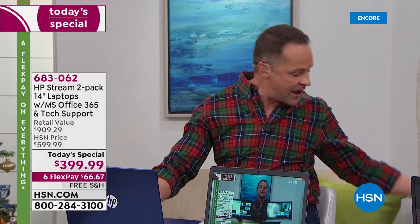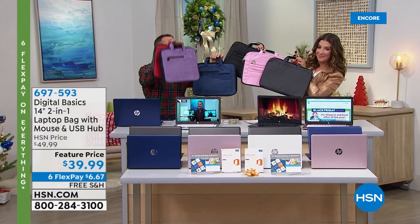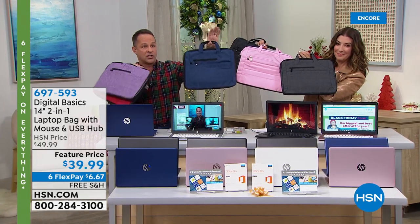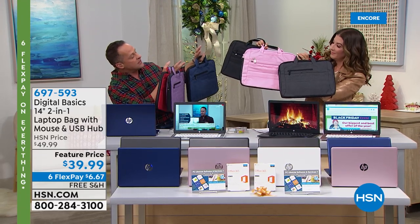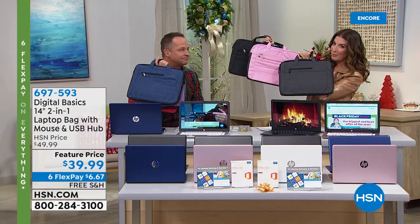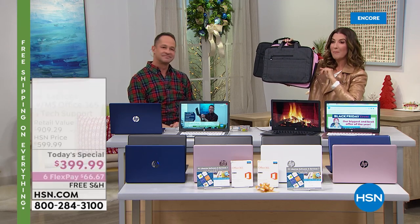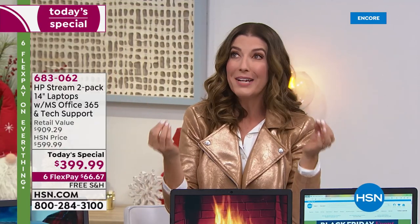We have the Digital Basics laptop starter kit that includes a USB mouse and a case of your choice — red, purple, navy, pink, gray, or black. These are two-in-one cases with handles and a padded strap so you can wear it as a crossbody or shoulder bag. It also comes with a four-port USB hub extender. This is $10 off — only $39.99. Since you're getting two laptops, you might want to order two of these.